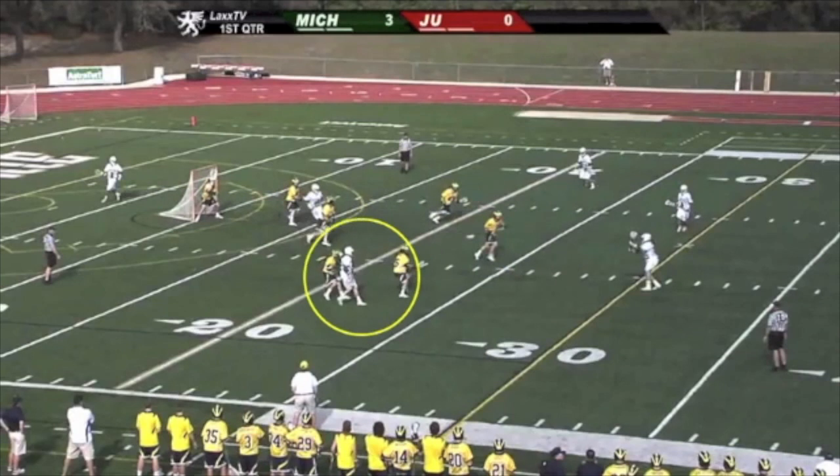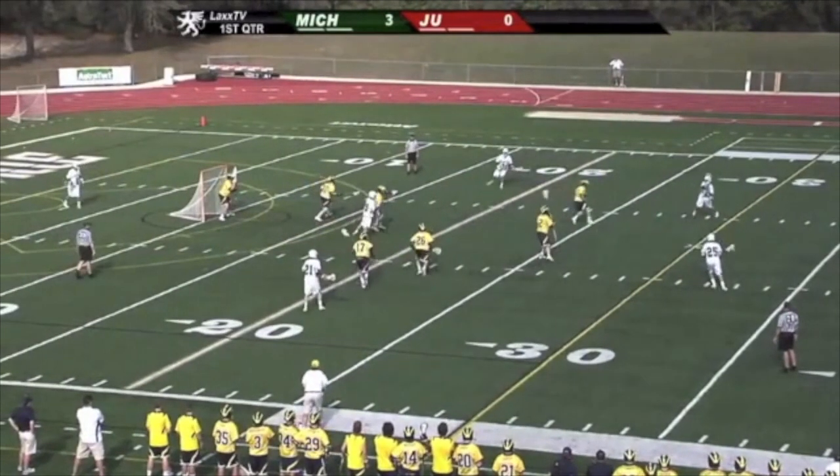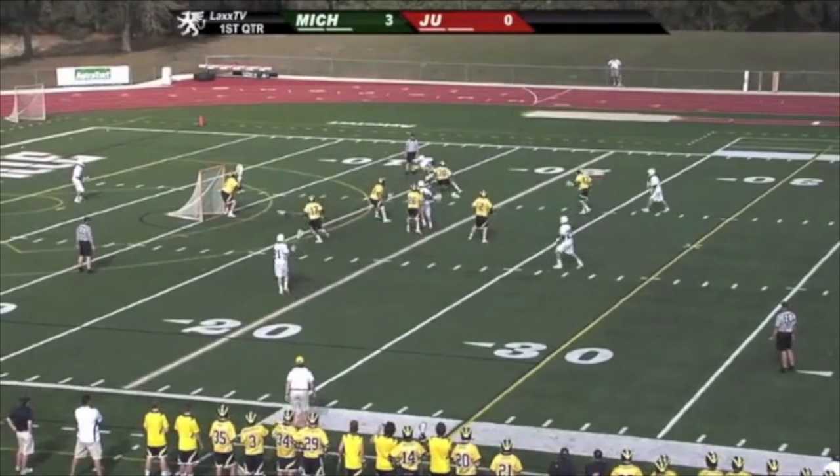As the slide came, you'll now notice there are two defenders on that initial dodger. This creates a three-on-two up top. If Jacksonville could swing the ball over fast enough to get to what I have labeled as number three, circled here, then you will see he has a clear path to the goal. The closest defenseman, circled here in the bottom of the crease, would have to charge at him to stop his progress — this causes lunging, which leaves every defenseman susceptible to a good face dodge, which happens there.